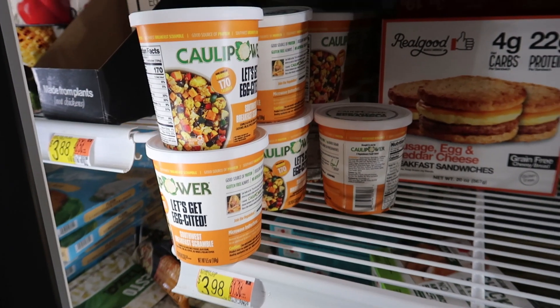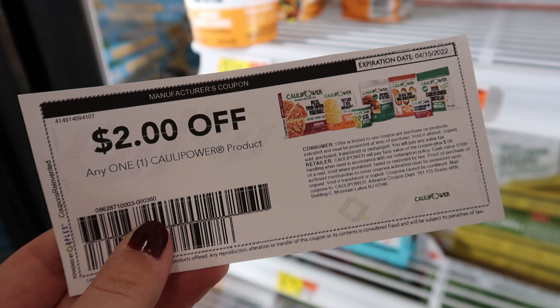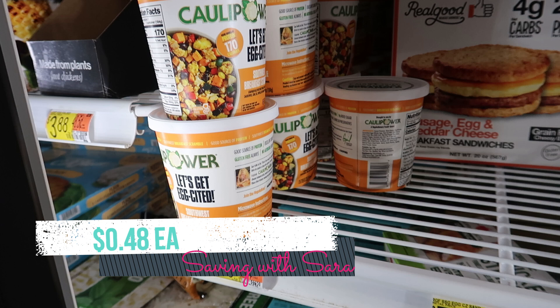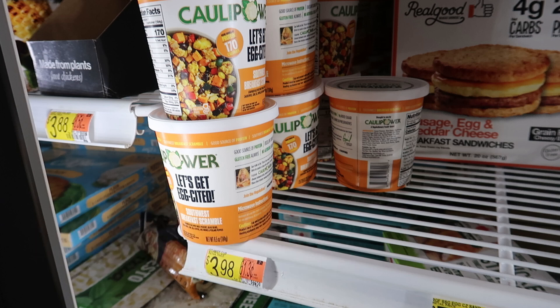I'm picking up some more Cali'flour Power this week — I still have $2 printable coupons you get by signing up on their website, link below. I'll grab one of these cups for $3.98, use the $2 coupon, and submit to Ibotta for $1.50, making it just $0.48. If it's your first time doing the Ibotta rebates and you do two different Cali'flour Power items, you'll hit a $0.50 bonus. There's also a pasta at $3.98 you could pick up as well.